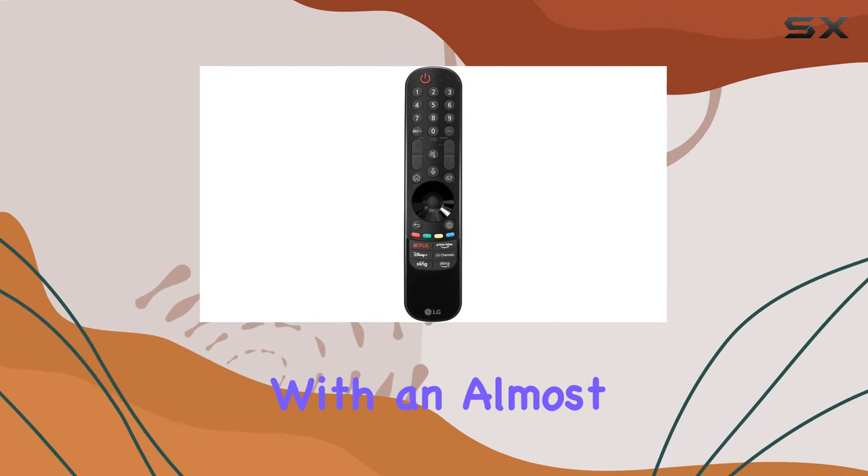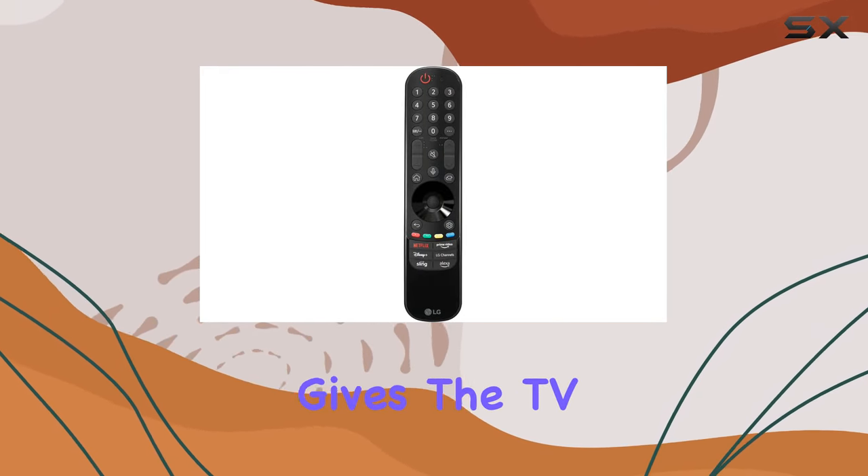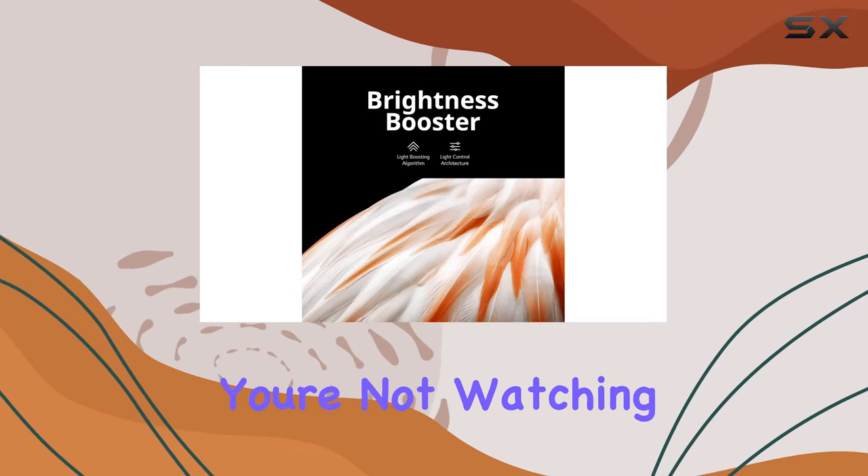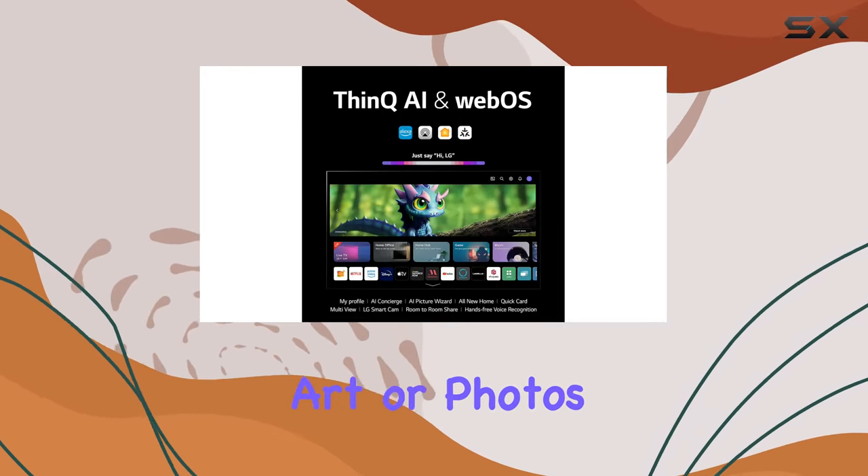The ultra-slim design with an almost invisible bezel gives the TV a seamless look, effortlessly blending into your space. When you're not watching, turn it into a canvas for art or photos.